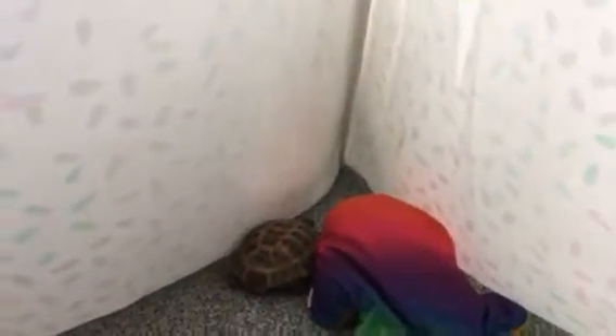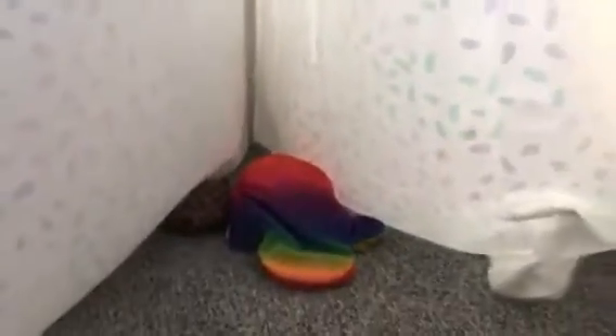Sheldon has his spots that he likes to be in, and this is one of them. He likes to be in the teepee. Being underneath things just makes him feel safe.